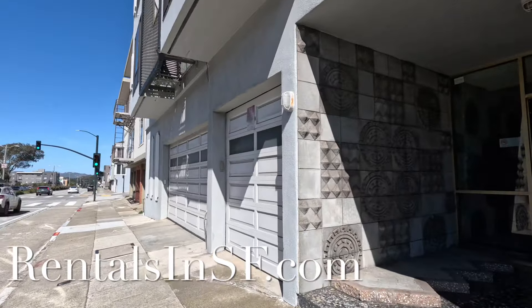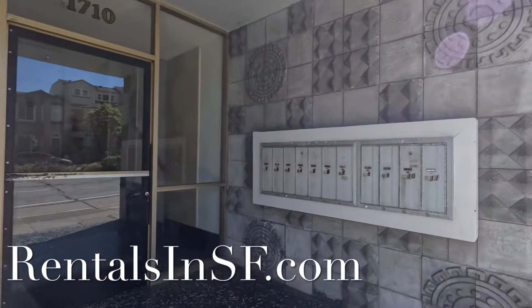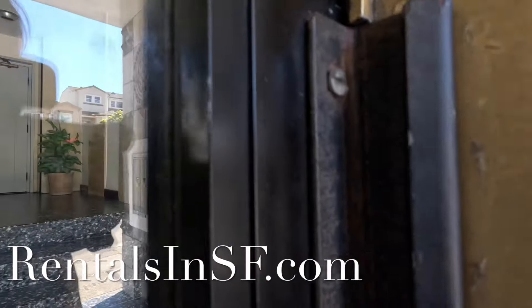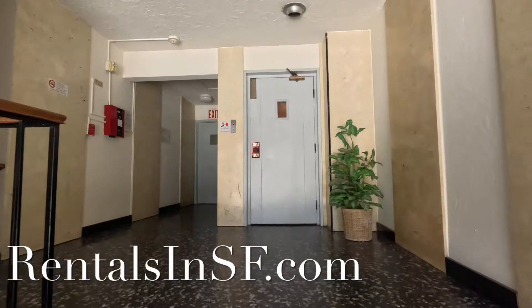This unit does have laundry. Parking can be available. You have your mailboxes to the right as you enter the building. There is a nice big foyer. The elevator is straight ahead.